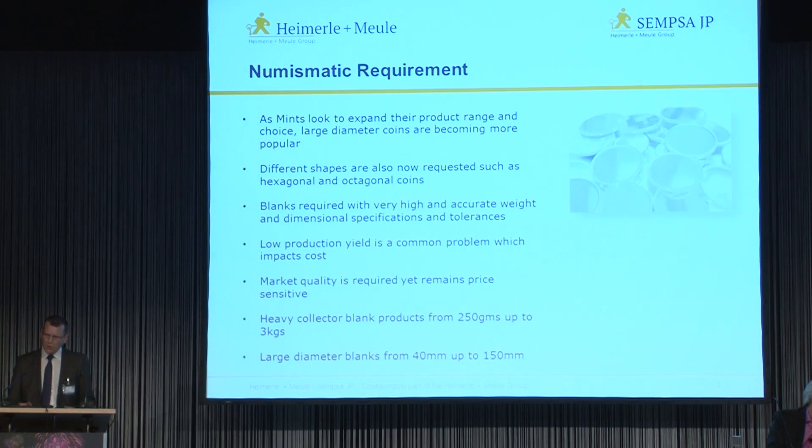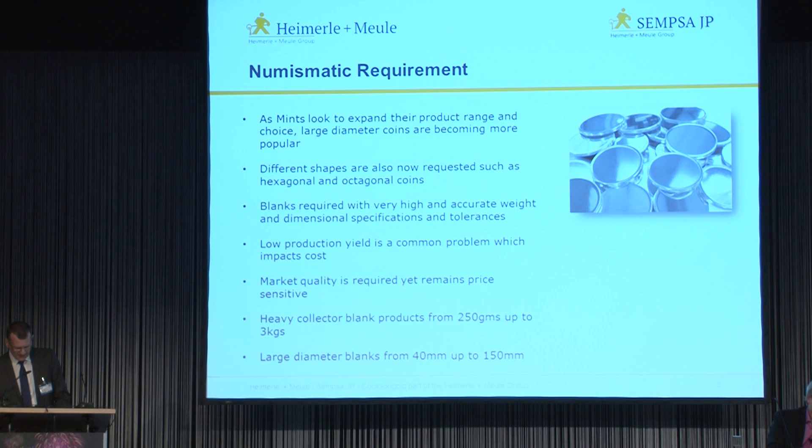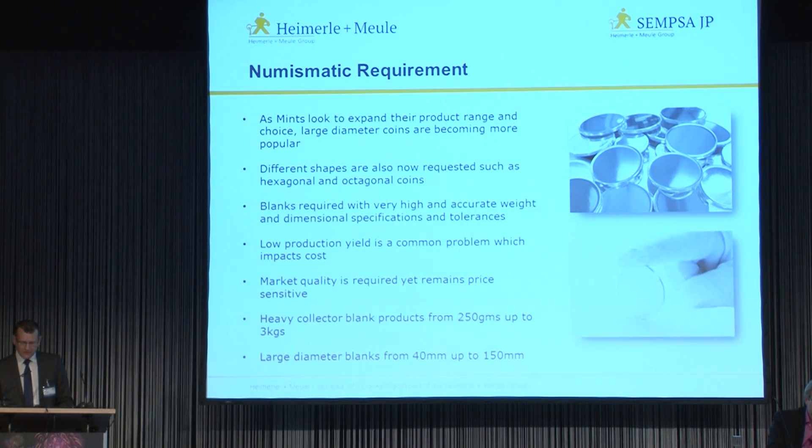First of all we will look at the requirements and what's happening. Today's mints are looking at various ways to expand their product range. Large diameter coins are becoming more popular. The need to appeal to a different demographic and buyer age groups has led to different shapes also being requested, such as hexagonal and octagonal coins. There is also an increasing demand for high depth cylinder blanks, which will not only be struck on the obverse and reverse but also on the sides of the coin.